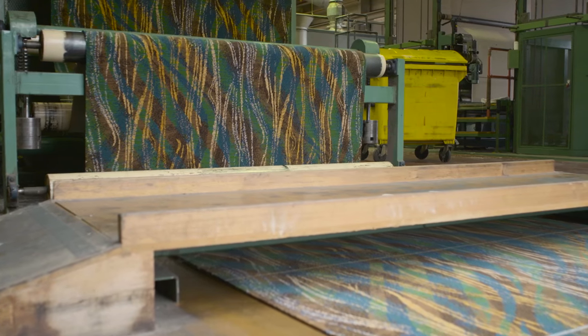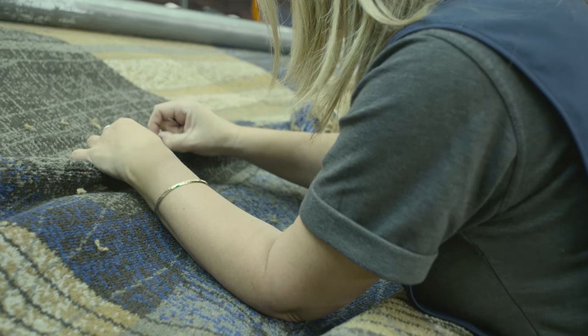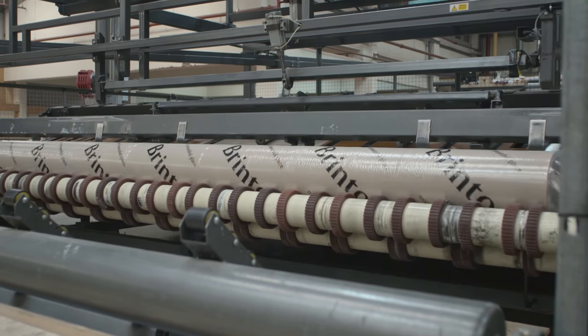Once the weave is completed, each carpet is finely sheared, inspected and hand-finished, guaranteeing customer satisfaction and providing another luxury installation.